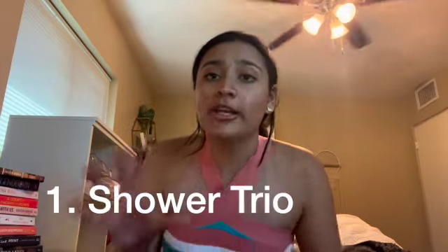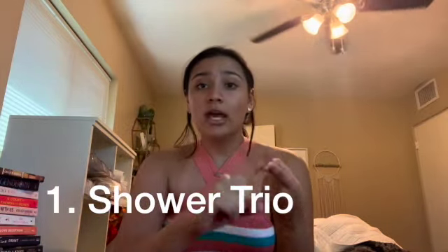Starting with top tier — things I used almost every single day. The first one is what I'm calling the shower holy trinity. Number one: a shower caddy. You need one of these. You put all your shampoo, conditioner, soap, razor, shaving cream, scrub — everything in this little caddy. I had a mesh one and in my opinion mesh is better because you can wash it.